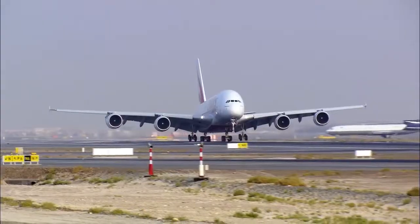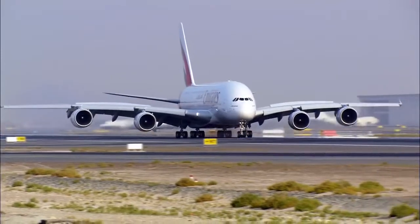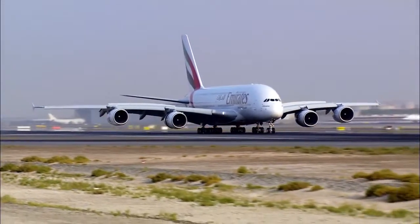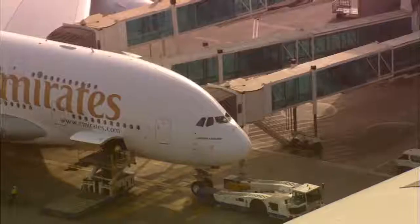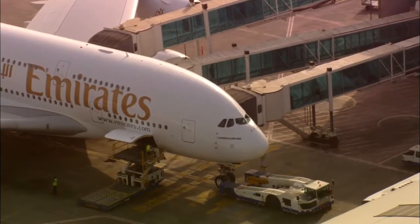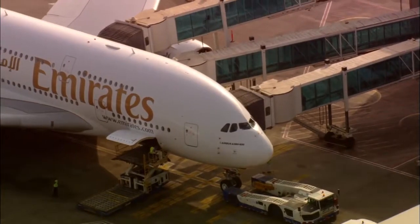The world's largest airport. Every day, 200,000 passengers travel to 240 destinations worldwide on over 1,000 daily flights. Emirates is the biggest of the 100 airlines flying into Dubai. It needs its own terminal as it has more than 250 aircraft in its fleet, including over 80 double-decker A380s.